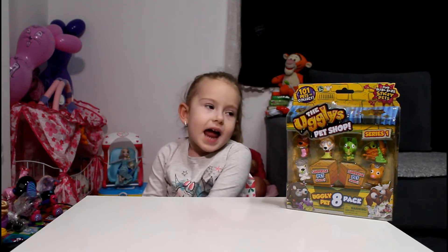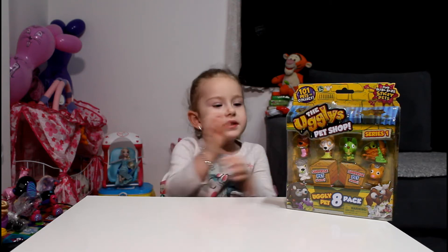Hi, I'm Gaia, and now we're going to make videos with these ugly dogs.